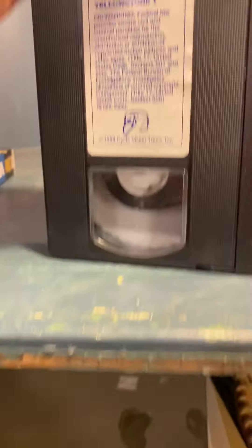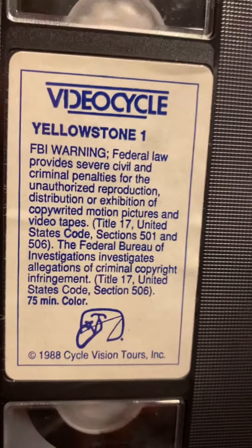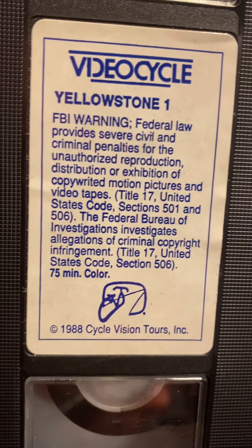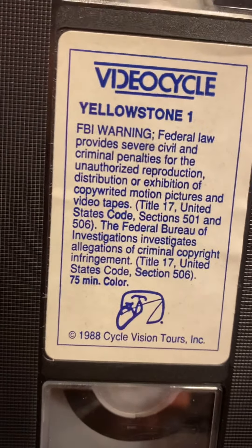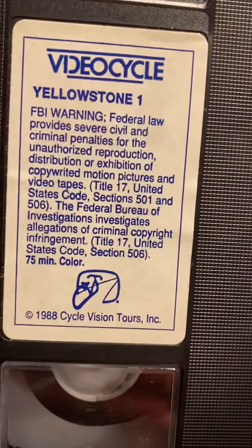We've got the FBI federal warning here — federal law provides severe criminal penalties for unauthorized reproduction, distribution, or exhibition of copyrighted motion pictures and videotapes under Title 17 of the US Code. So this is actually from 1988.